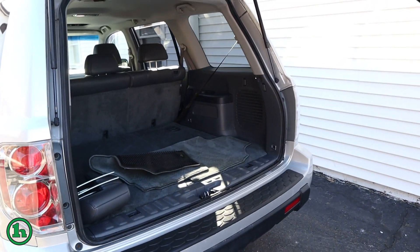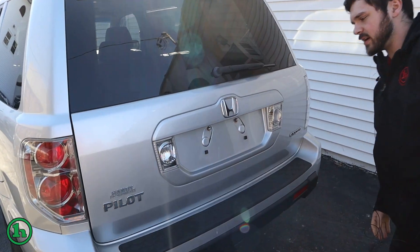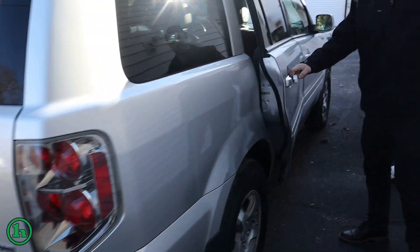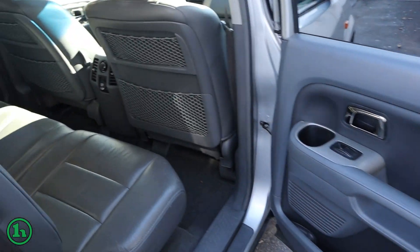Floor mats, headrest there. Taking a look here on the passenger side — pretty clean for an '07.